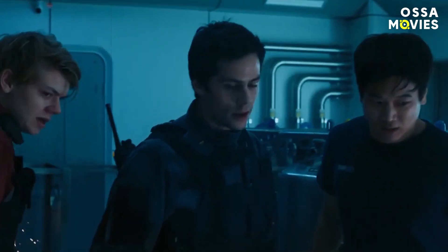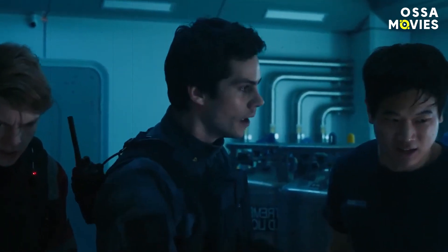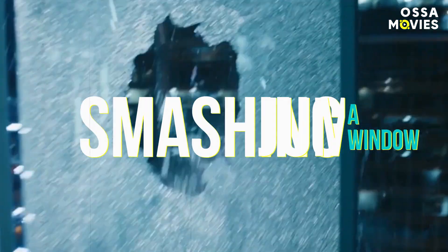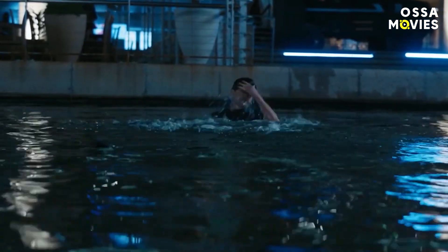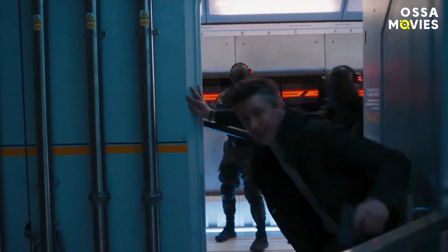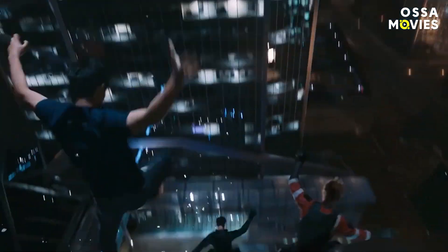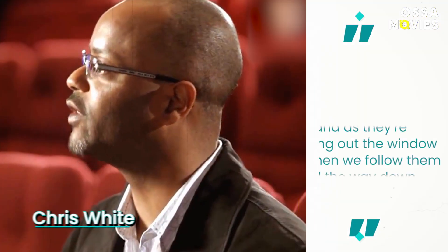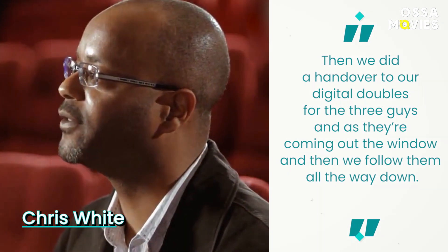Faking the legendary escape. You must remember that trademark city shot of the boys high up inside the WCKD building, smashing a window and jumping into a water feature below, with the whole city vista visible in the background. White shared that this scene was one of his personal favorites. It was shot on a stage — the actors did jump out of a window, but the drop was not very far onto mats. Then there was a handover to digital doubles for the three guys as they come out the window, and the camera follows them all the way down.